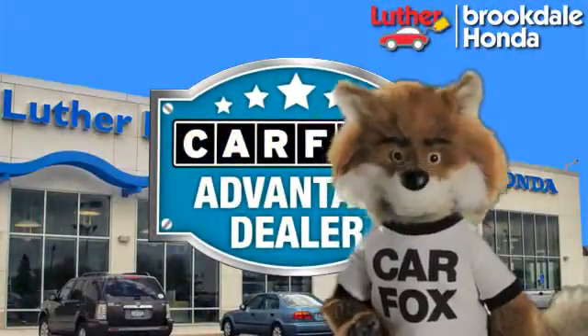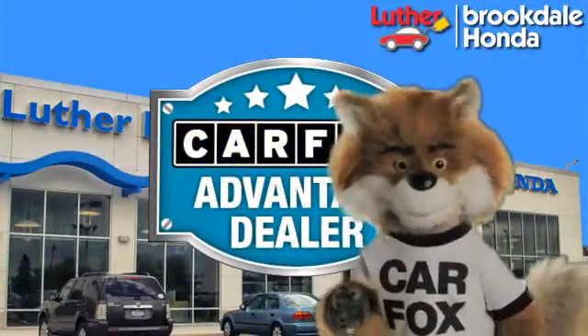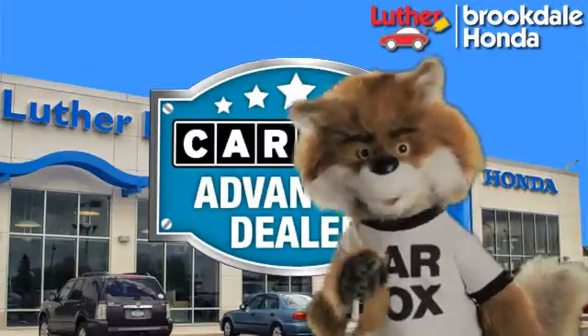Just say, show me the Carfax at Luther Brookdale Honda, a Carfax Advantage dealer. See you later.